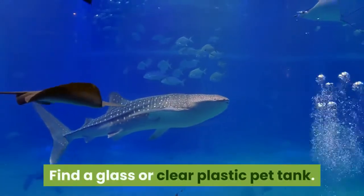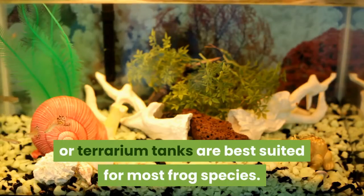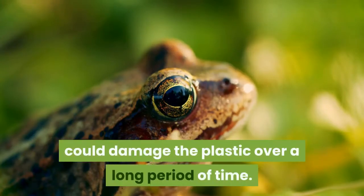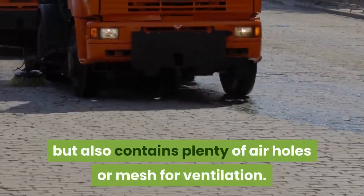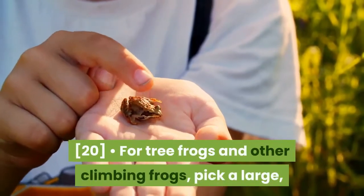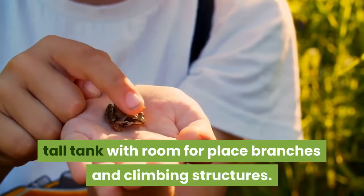Find a glass or clear plastic pet tank. Glass aquarium tanks or terrarium tanks are best suited for most frog species. Clear plastic tanks will work as well, but be aware that some frog species require an ultraviolet light which could damage the plastic over a long period of time. Make sure the tank is waterproof and escape-proof, but also contains plenty of air holes or mesh for ventilation. Do not use metal mesh, as the frogs could injure themselves on it. For tree frogs and other climbing frogs, pick a large, tall tank with room for branches and climbing structures.